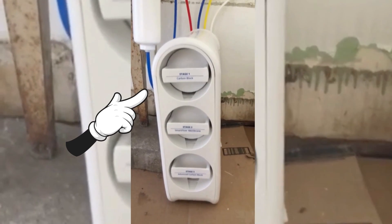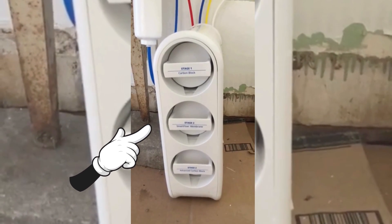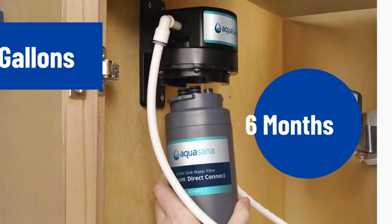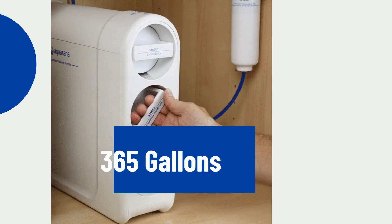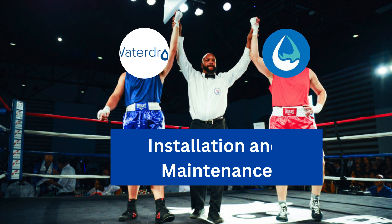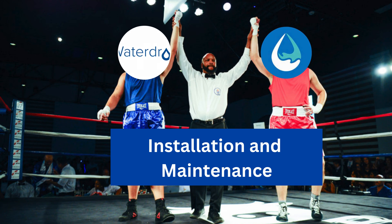The three filters in Aquasana SmartFlow RO have the following lifespans: Activated carbon and clarium filter – 6 months, RO membrane – 12 months, Remineralizer – 6 months. This round ends up in a tie, with both competitors standing strong.